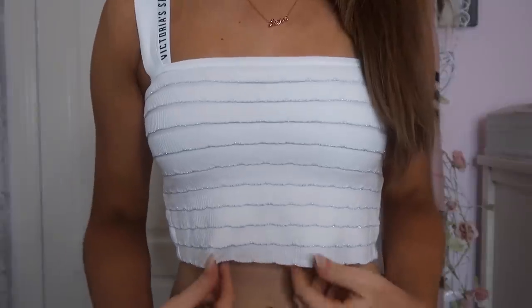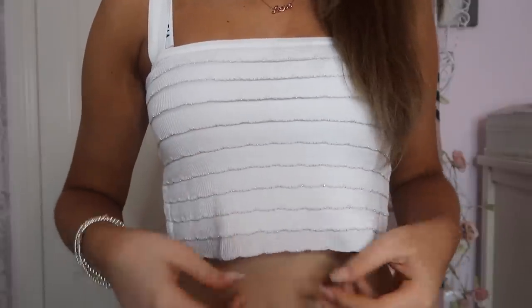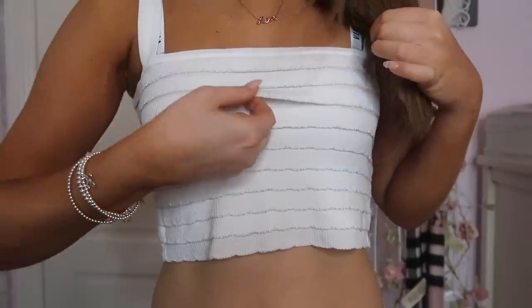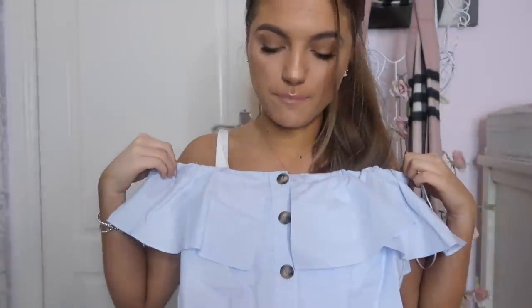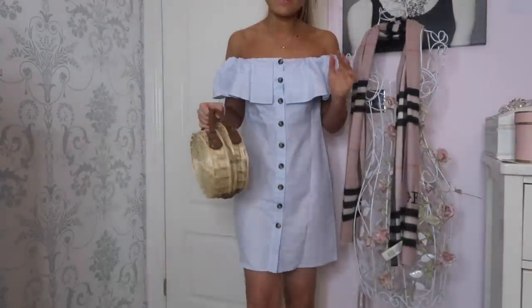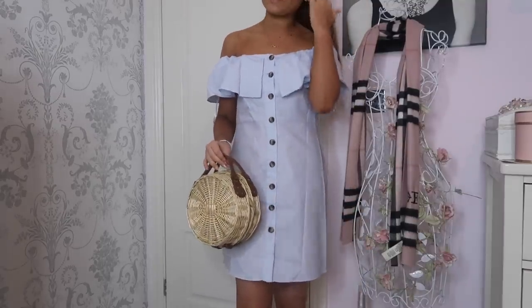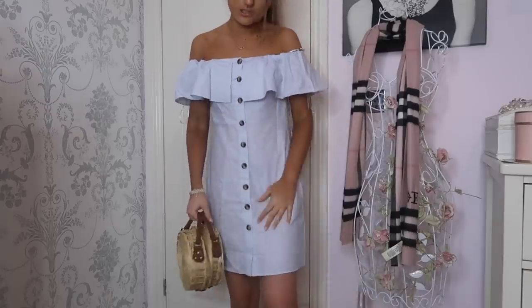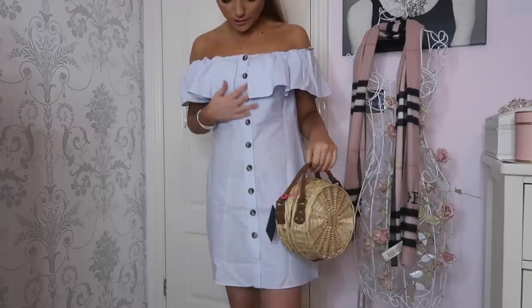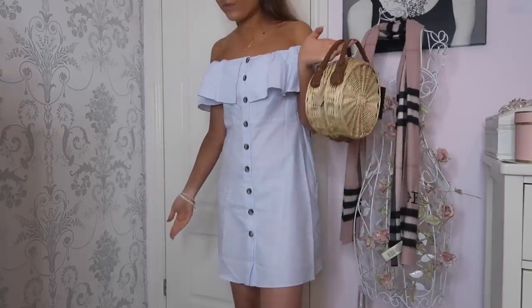I almost forgot to show you the bits I bought from Zara! First, I got this adorable white top with a square neck — it has silver and white layers, it's so cute and will look really cute under a denim jacket. The second thing I bought from Zara was this adorable dress — it's like bardot, blue, with buttons going down it. These are definitely my two favorite things from this haul. The little shoes look really cute with it — this is going to be my go-to summer outfit. It fits perfectly, the length is perfect, and the wicker bag just goes with everything.